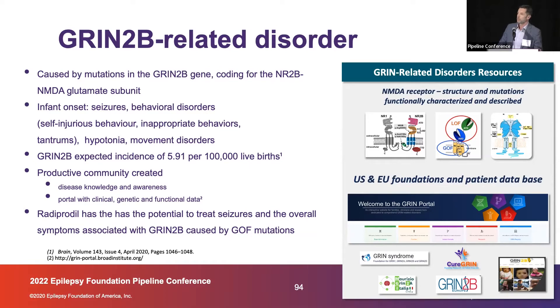We know quite a number of details on the characteristics of the mutations, the functional effect, and where they reside. Loss-of-function mutations are also described, but gain-of-function mutations reside more on the pore of the receptor — and I'll explain why that makes radiprodil more attractive. There are databases of patients with all the characteristics of the genetic mutations, their functional effects, and phenotypic characteristics.